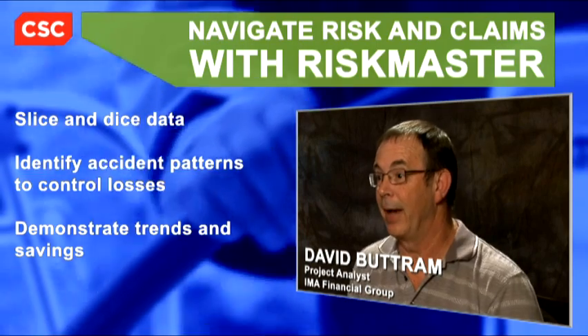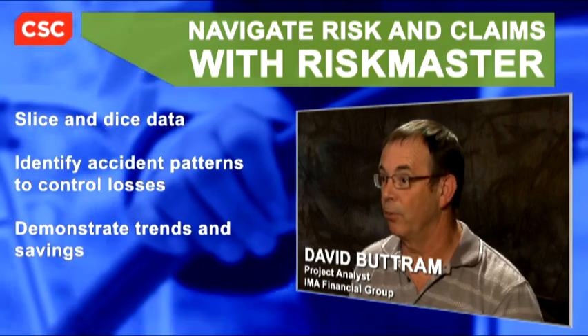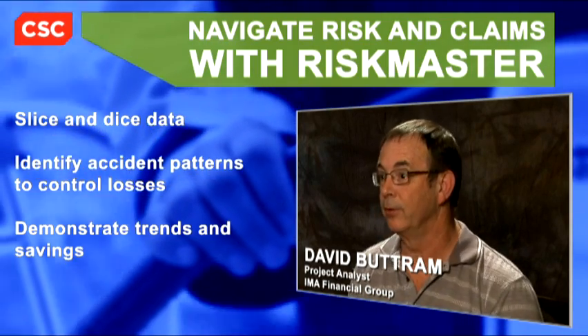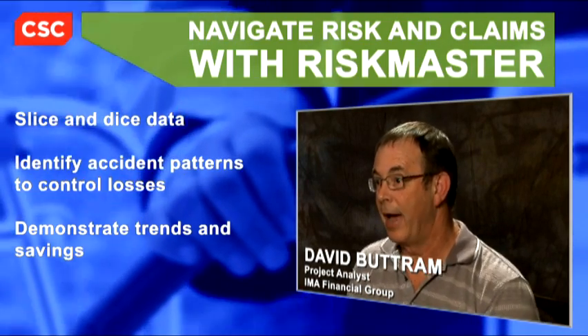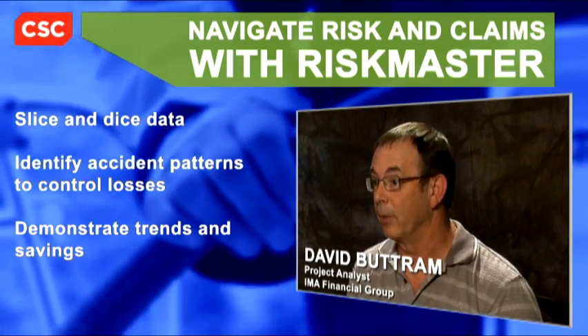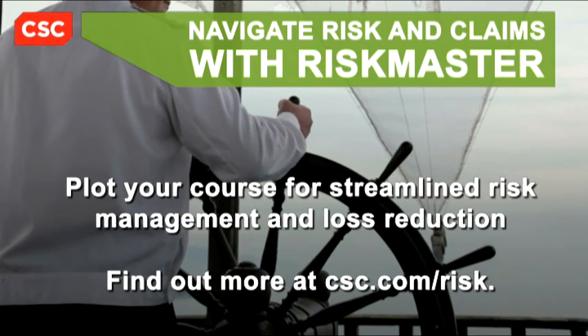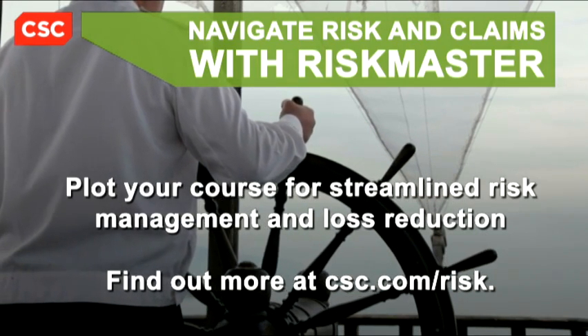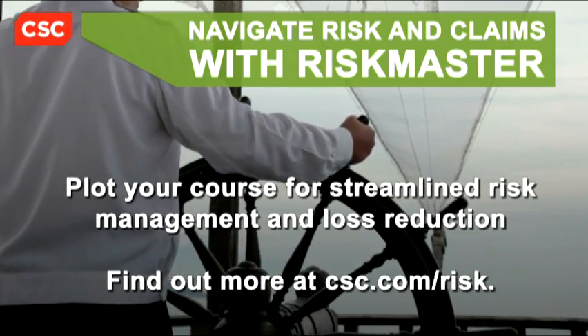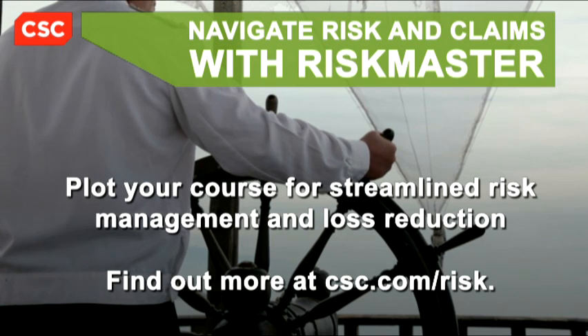The neat thing about Riskmaster and the way that we can report out of it is that the reports that we provide show that trend of downward movement, and how using both of our services it's really benefiting them because they're saving money. Visit csc.com/risk to find out how you can plot a course for streamlined risk management and loss reduction with Riskmaster.